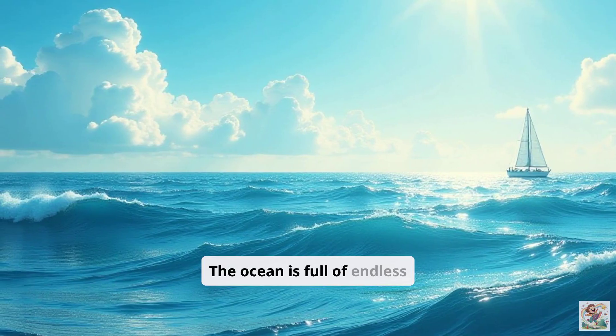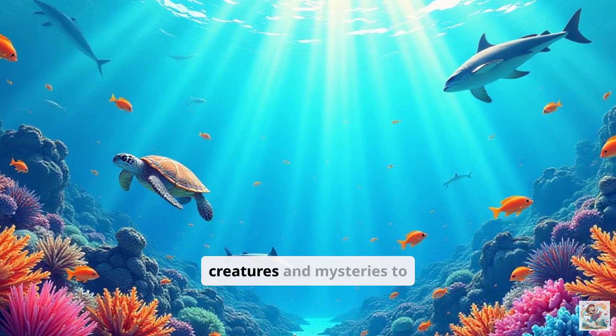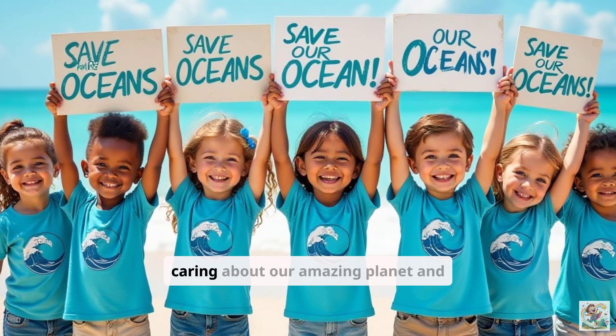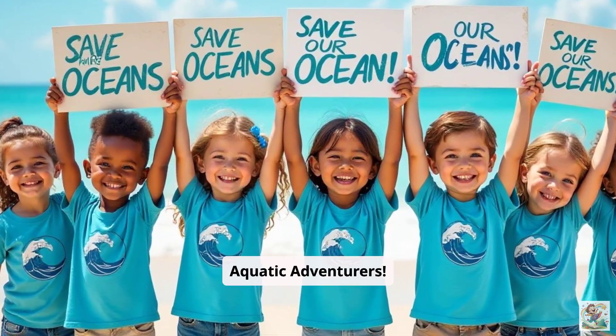The ocean is full of endless wonders, and our adventure is just beginning. There are so many more creatures and mysteries to discover. Keep asking questions, keep exploring, and keep caring about our amazing planet and its oceans. You are now official aquatic adventurers.